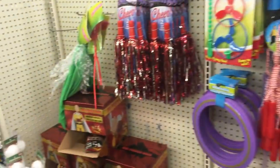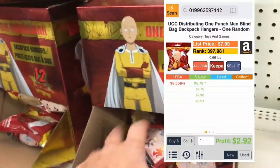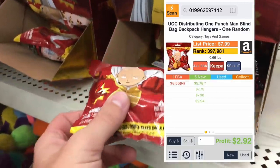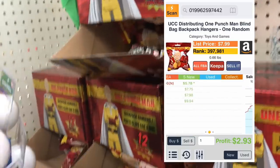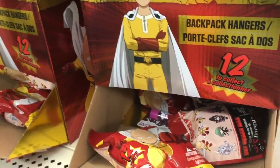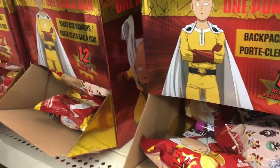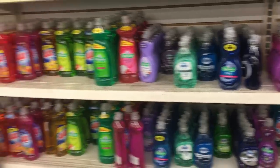Down in the corner, hiding — UCC, One Punch Man little bagged toys. They're little clips for a backpack or whatever. This is a well-known brand. I'm going to buy all of these and sell them around Christmas. I feel great about this because of the branding and the size and weight. And it isn't a Dollar Tree video without soap.